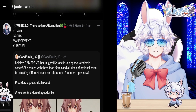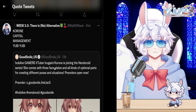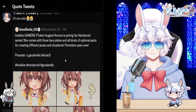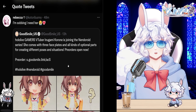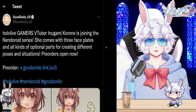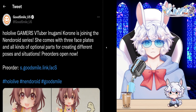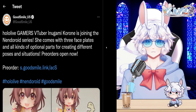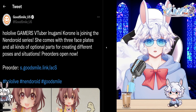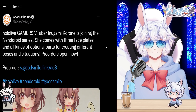People are also freaking out over this one, with Weeb 3.0 saying 'Korone Capital Management — Yubi Yubi,' and Loomy saying 'It's so cute, I'm sobbing, I need her.' Let me know if you're going to purchase the Marine figure or the Korone Nendoroid, as they are both absolutely beautiful and a very good way to support your fellow VTubers. They are also very inexpensive compared to many other figures on the market.